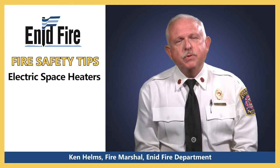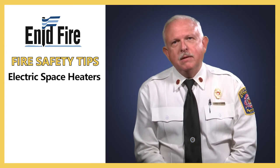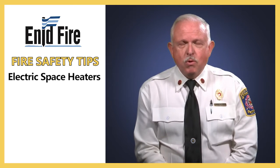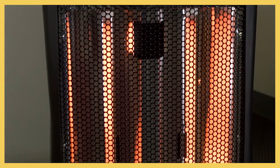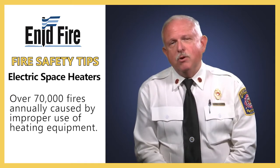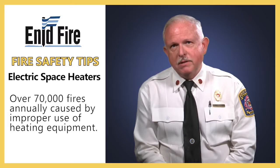Hi, I'm Ken Helms, Fire Marshal for the Enid Fire Department with a fire safety tip about home heating. As temperatures get colder, we look for creative ways to keep our homes warm. Portable space heaters are a good option in some cases for supplementing the heat in your home, but over 70,000 fires are caused annually by improper use of heating equipment, resulting in over 600 deaths.